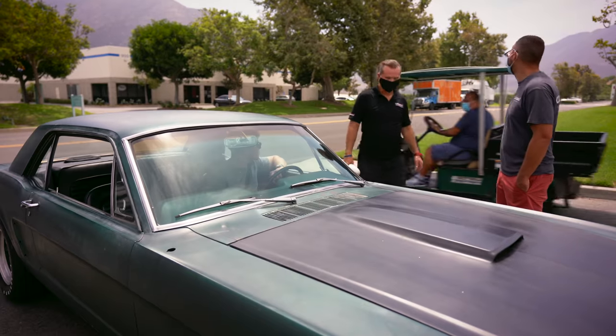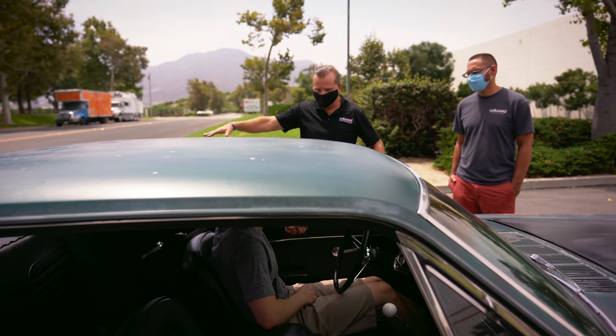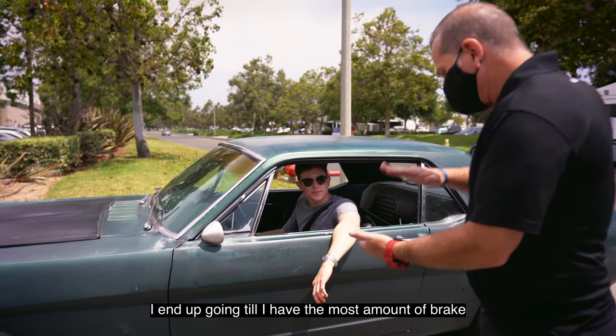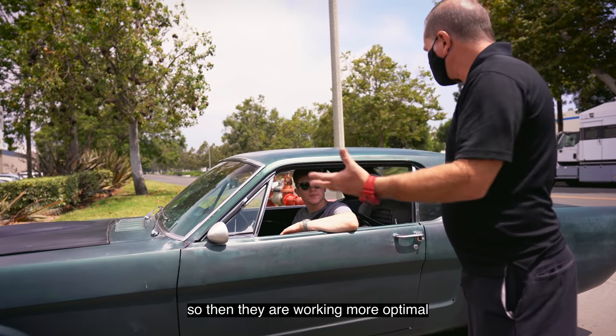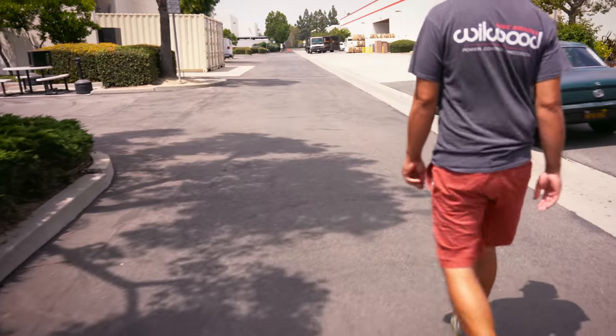After I fix all the issues Mike discovered today, I'll have to readjust the proportion valve — but right now my car stops a lot better than it did before. Huge shout out to Wilwood for helping me sort out my brakes. We were supposed to do this a long time ago but a lot has happened. In the next couple of videos I'm going to be converting my brakes to manual and also reinforcing the firewall.